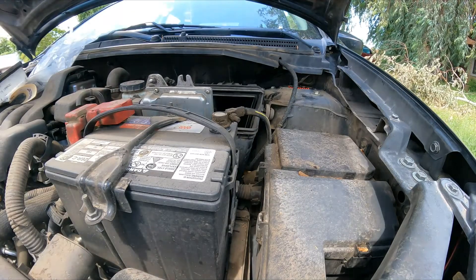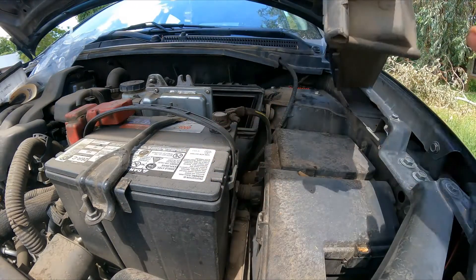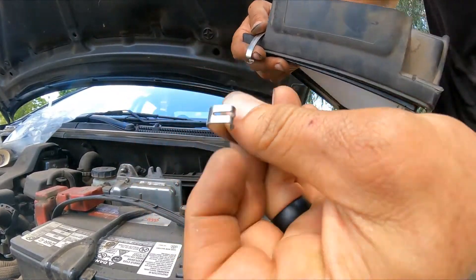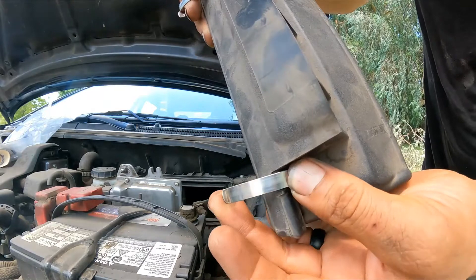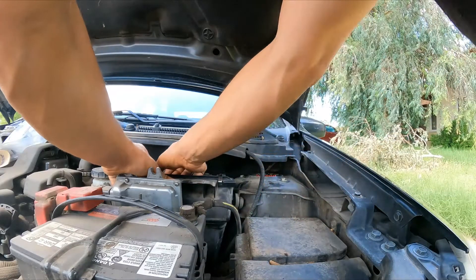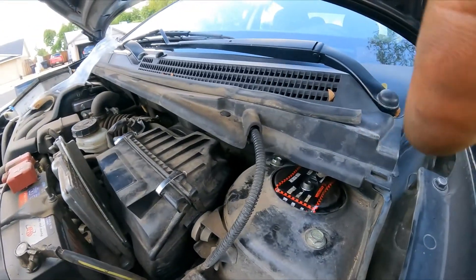New filter installed in the filter housing. This side goes here and latches in place — push it toward the back of the car and snap it in. One issue down and out of the way. Now let me relocate the camera for a better view of the hose replacement.